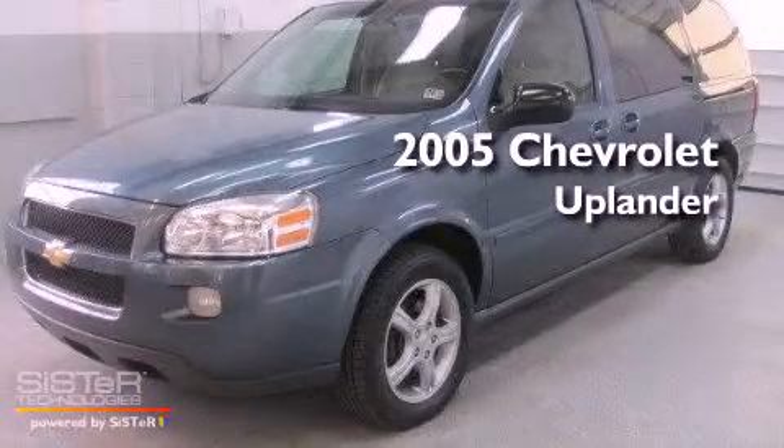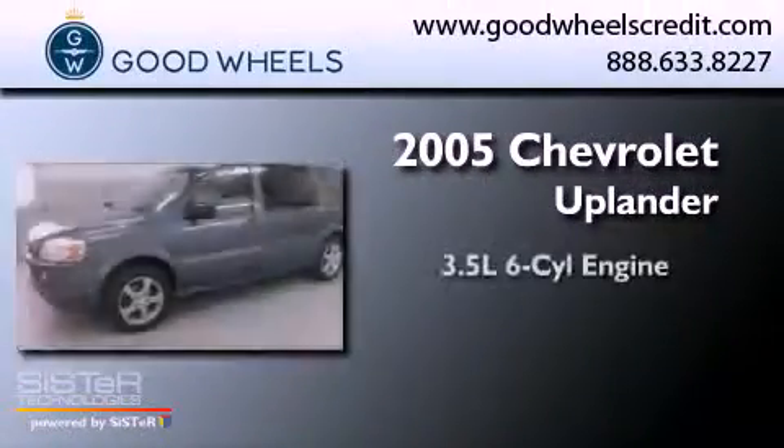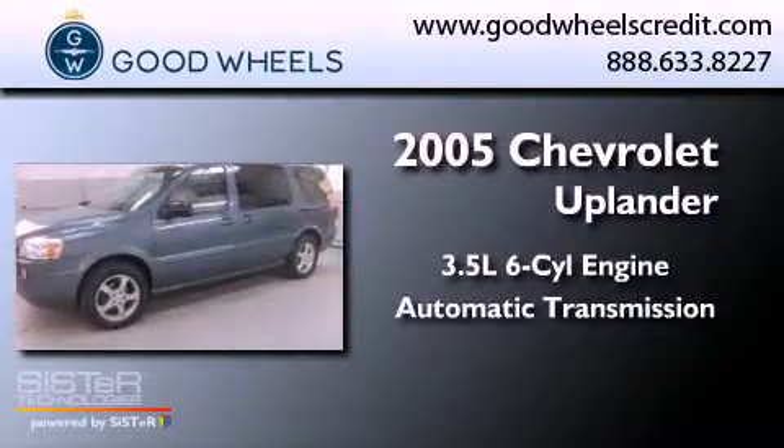This is a 2005 Chevrolet Uplander. It has a 3.5-liter, six-cylinder engine and an automatic transmission.